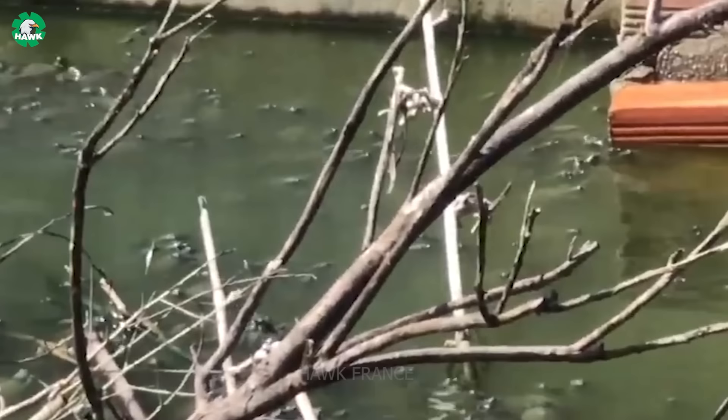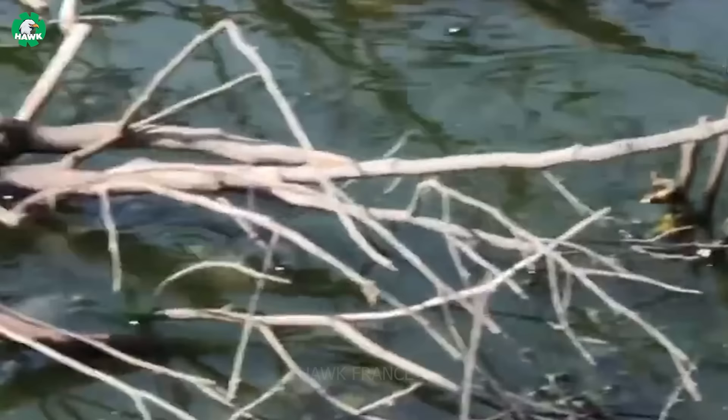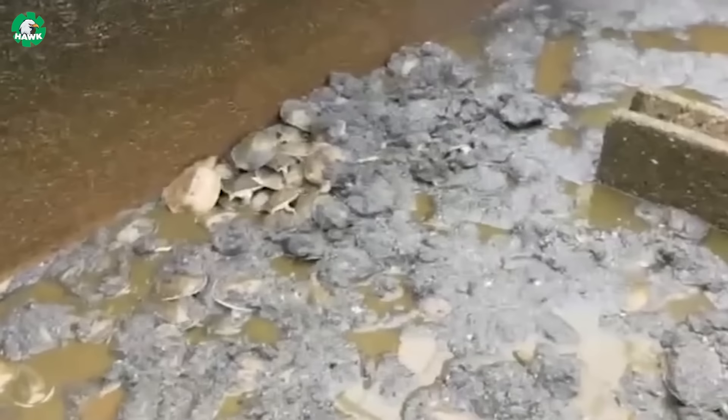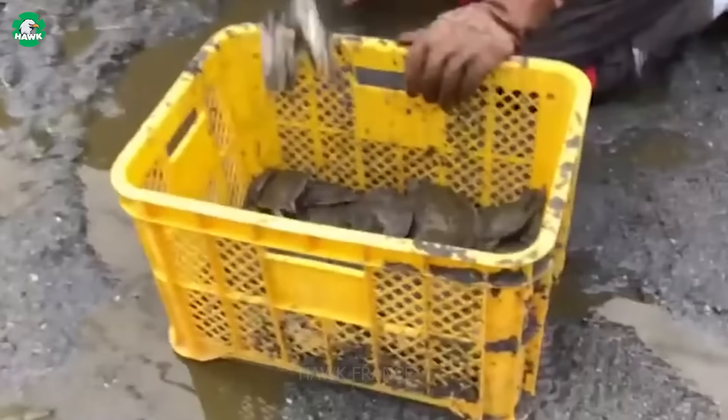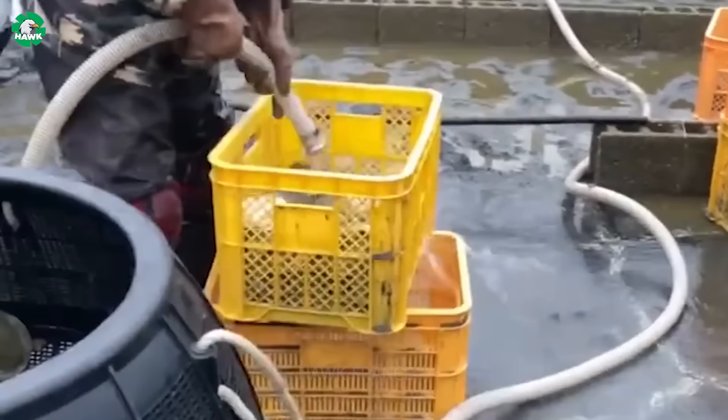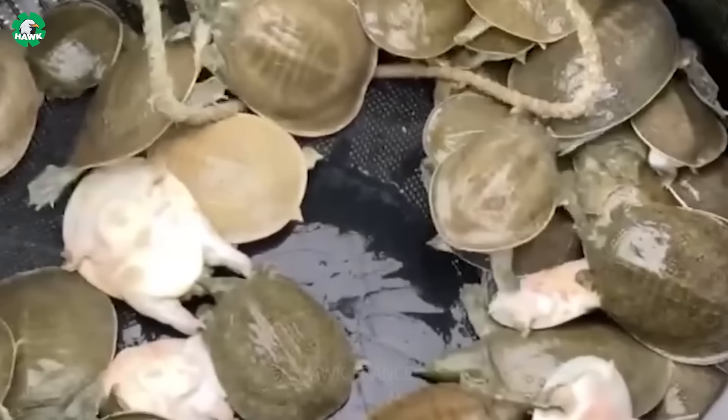In the early stages of life, they'll be fed a special type of bran pellet. To prevent the development of parasites or diseases such as ulcerative or shell rot on these young softshell turtles, farmers will clean their pens approximately every three months. The water source for breeding must also be consistently maintained at an optimal level to ensure their best growth.